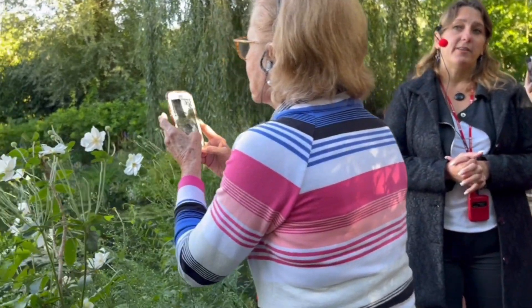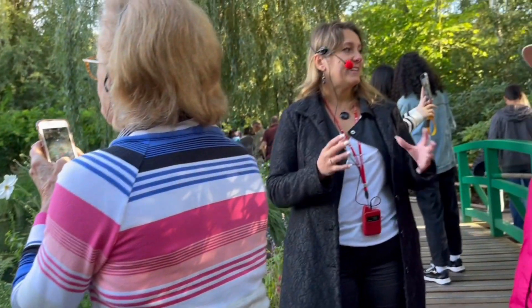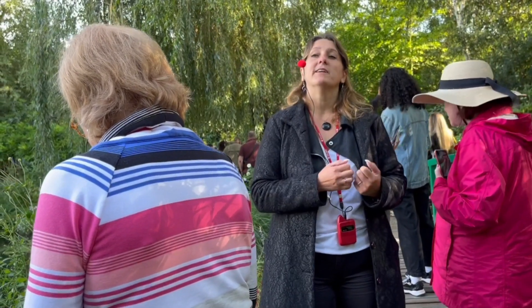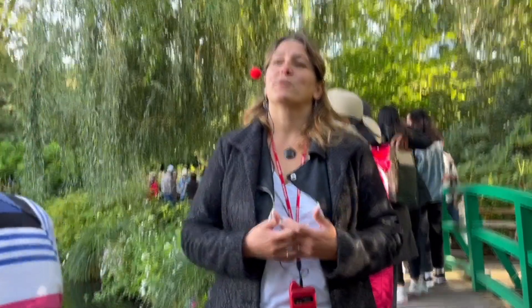But before beginning the paintings, he had to create another studio. You will see that Monet had three different workshops here in Giverny. The first one was inside the property, inside the house. Then he had another studio because he wanted to have more light, and since he had money enough to pay, he created a new studio. And for that series, he had to create a third studio. That third studio you will see, because today it's the gift shop.